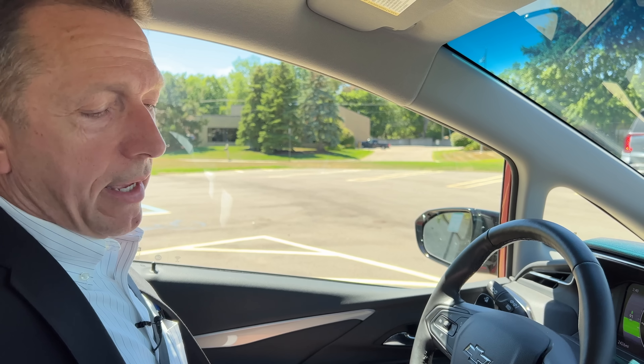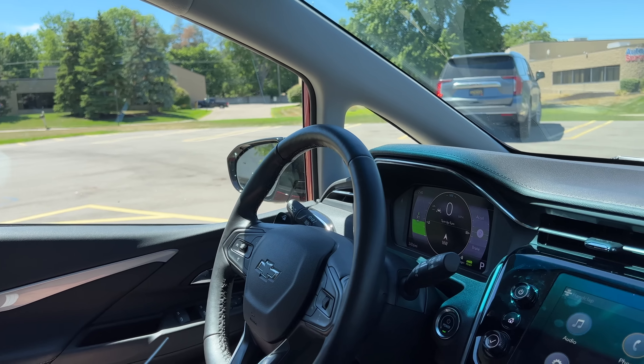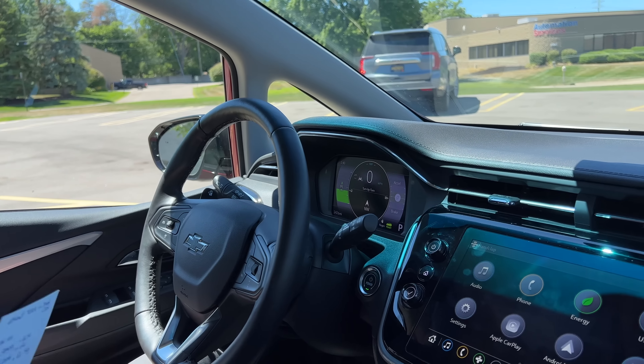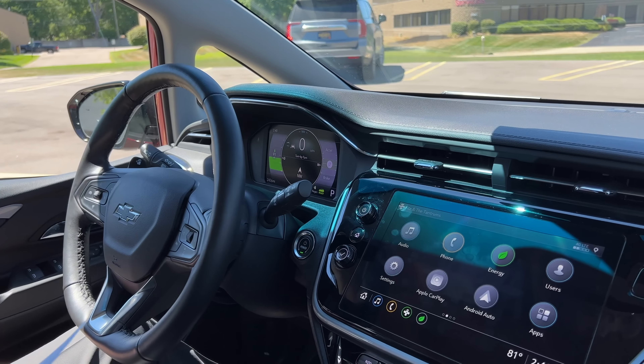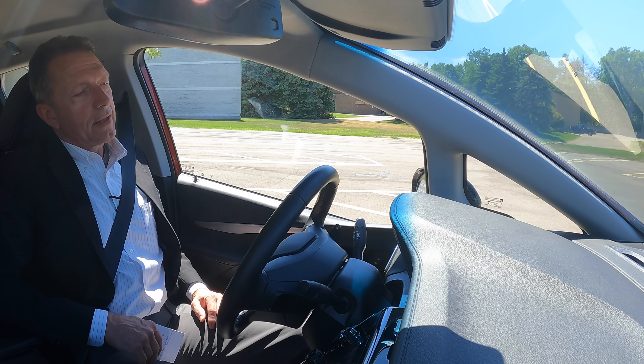What I find interesting is that a majority of Chevys for 2022 have what they call Chevy Safety Assist. That ADAS package includes forward collision alert, automatic emergency braking, front pedestrian braking — which I hope we don't test today — and following distance indicator and lane keep assist with lane departure warning.